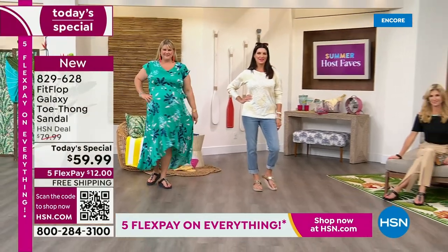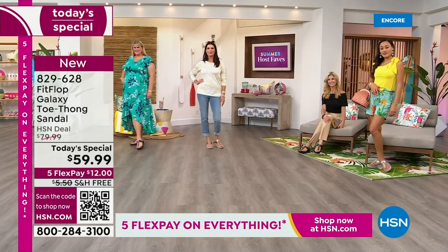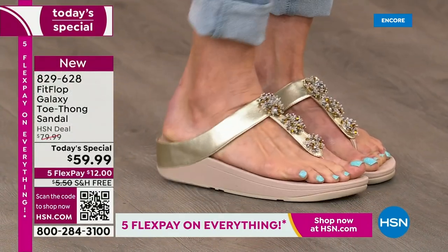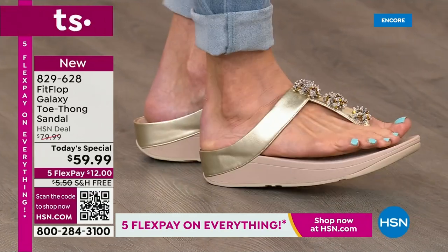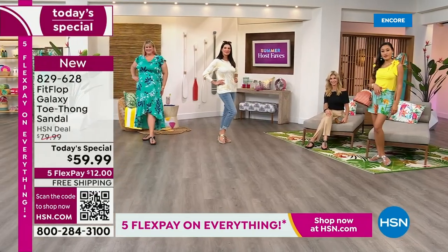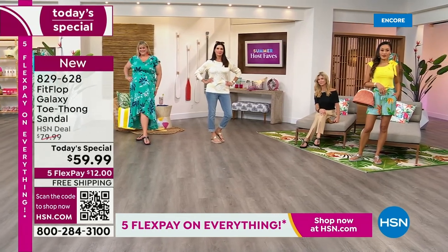I dare you to compare — the closest thing you'll find out there is the Roomba for $110. We can help you get this home for $12 a month. In honor of our Summer Host Fave event — 48 hours of nonstop shopping with your favorite hosts — we're not only going to treat you to Flex Pay, but we have free shipping on this Fit Flop sandal.